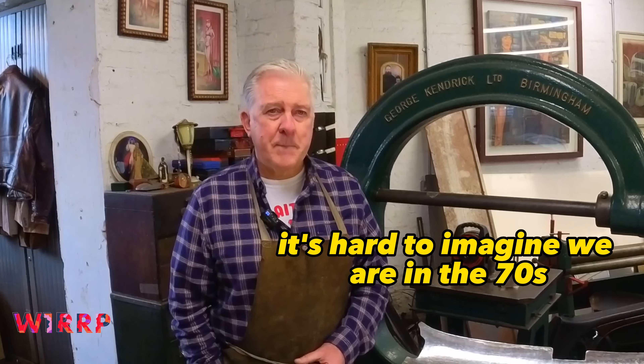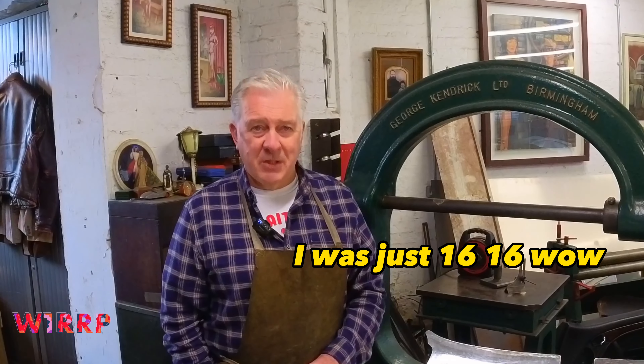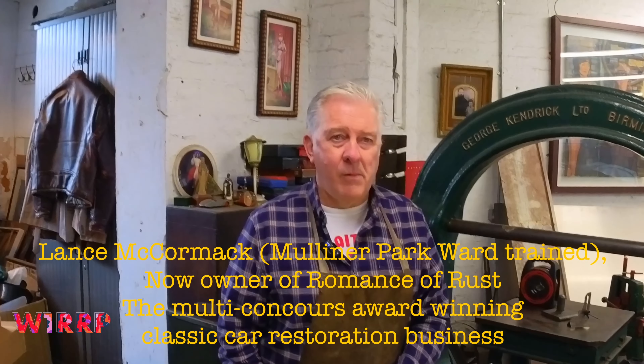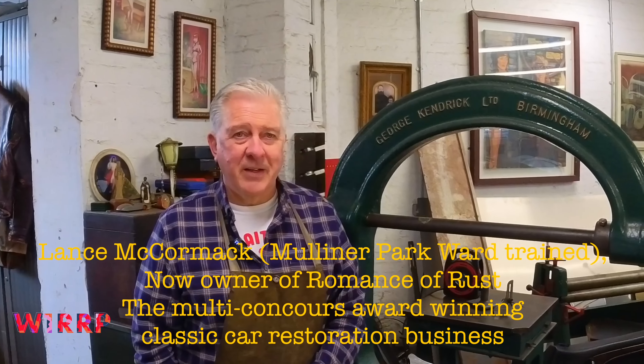We're in the '70s — September 1976. I was just 16. So you're obviously messing around, and suddenly you go into this environment. It's the real thing.